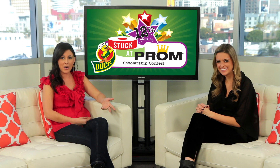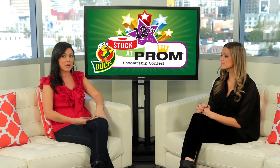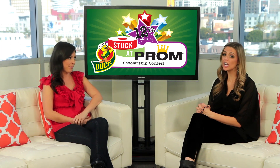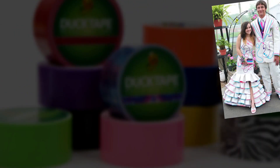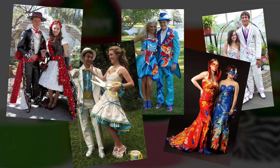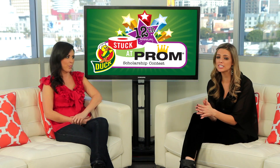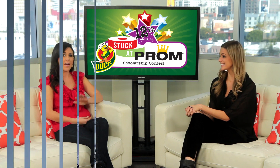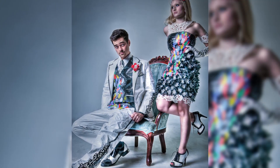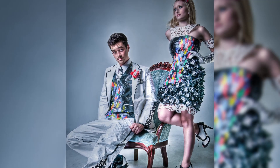So if you're inspired like we obviously are, you can get all the info below in our info section or by checking out stuckatprom.com. After you submit your entry, duct tape will select a top 10 and then the voting begins. You'll definitely want to enlist the help of your friends and family for that round. Keep in mind that this contest takes place from March 7th to June 13th, with the top 10 contestants being announced on June 18th. And not only will you have some unique stylings for your school's prom dance, but you'll also have a shot at winning a few amazing prizes.